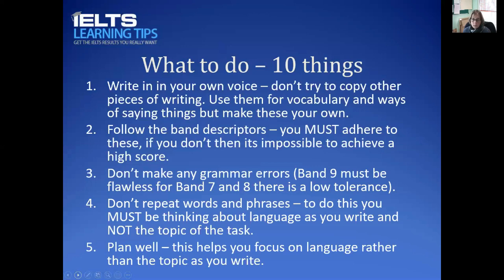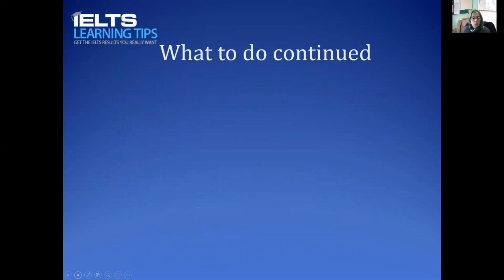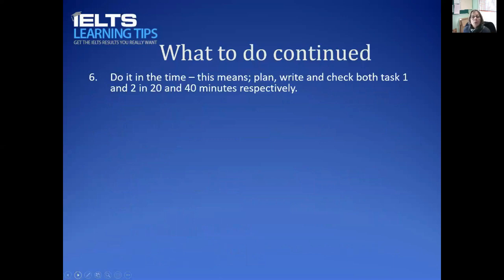Fifth, plan well. If you plan, you can focus on language. Without a plan it becomes a stream of consciousness and everything tumbles out. With a plan you can ask yourself: have I repeated a word? How can I say this differently? I've used that linking word — what other linking word will do? You should have this awareness in your head as you write.